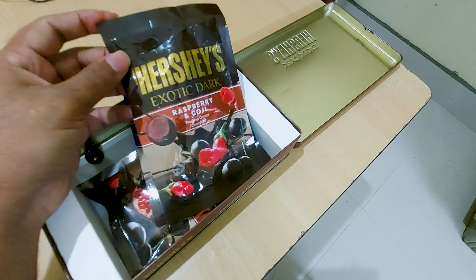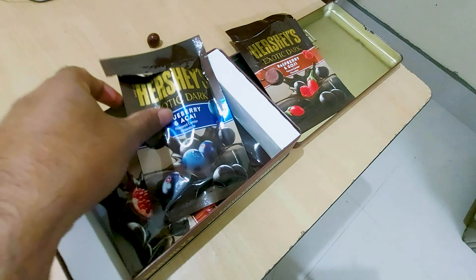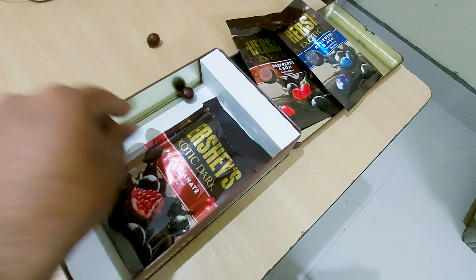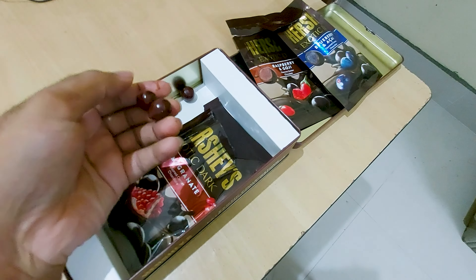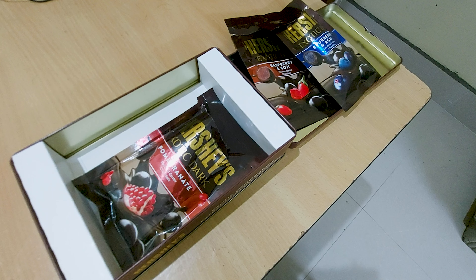I started taking dark chocolate for a couple of reasons because I had triglyceride problems, and triglycerides can lead to cholesterol and heart ailments. It is a good antioxidant and helps to remove triglycerides as well.